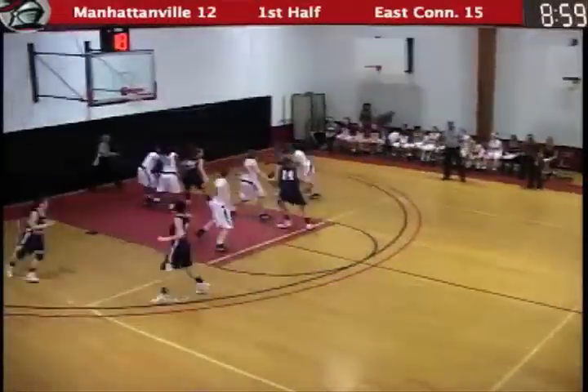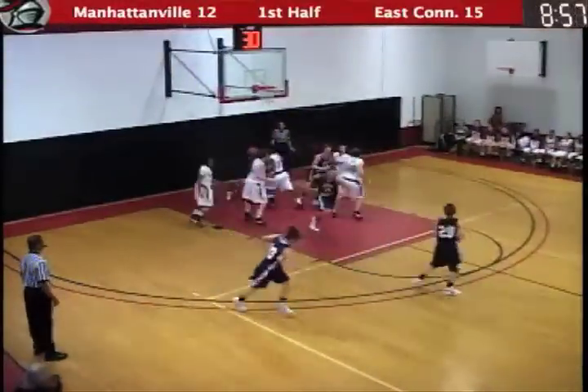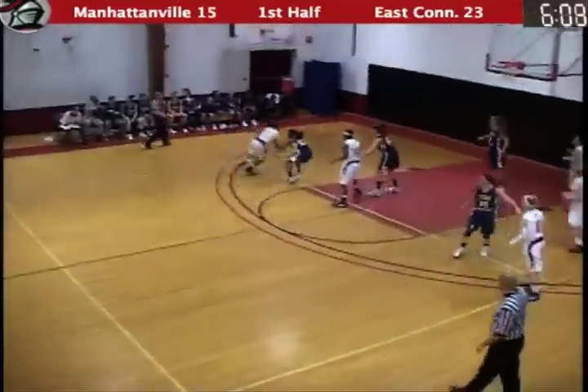McShaw to McBride. McBride looks to drive. She lays it up and in. And McBride — that's also one of the reasons why this lead is not bigger than eight.